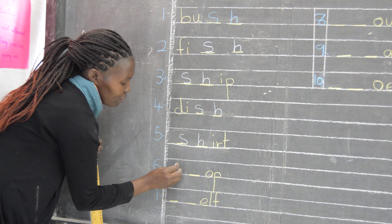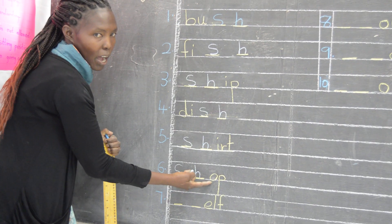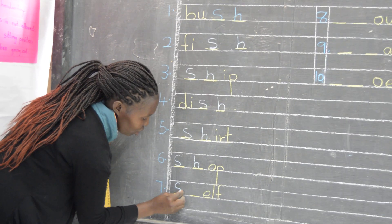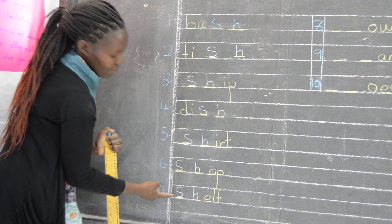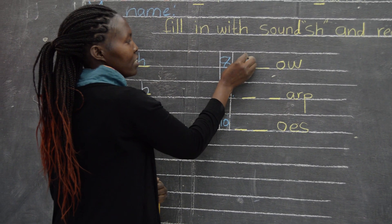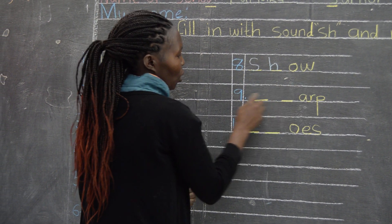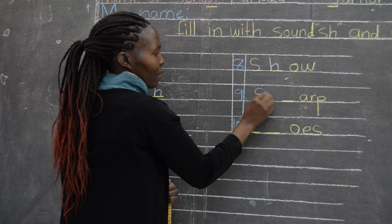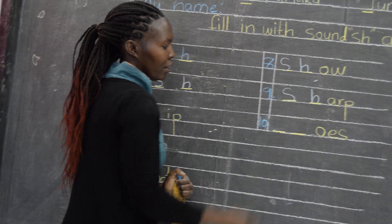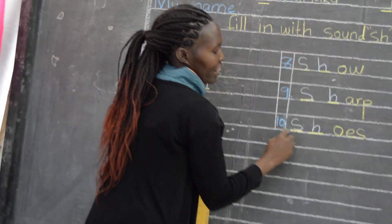Number six — put 'sh' sound, it becomes the word shop. Number seven — we put 'sh' and it becomes the word shop. Number eight — we put sound 'sh' and the word will be show. Number nine — I put sound 'sh' and the word is shop. Number ten — I put sound 'sh' and the word is shoes.